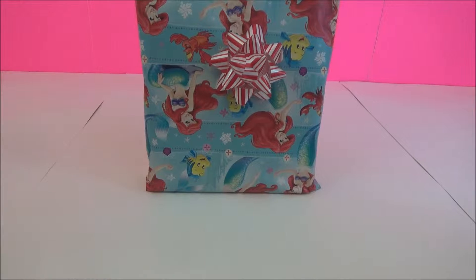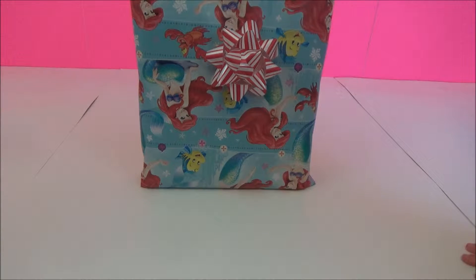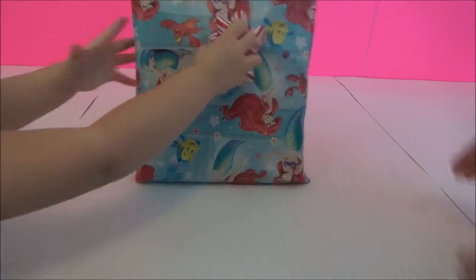Welcome to another video from Giggles the Toy Elf! We have a new present from Santa's Workshop! Let's see what it is!